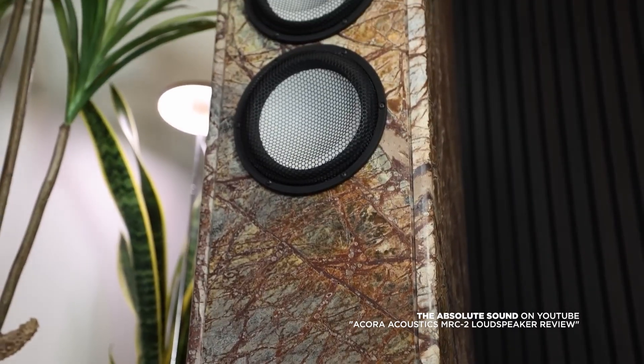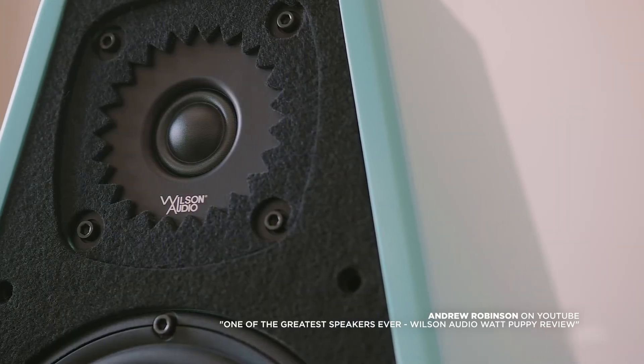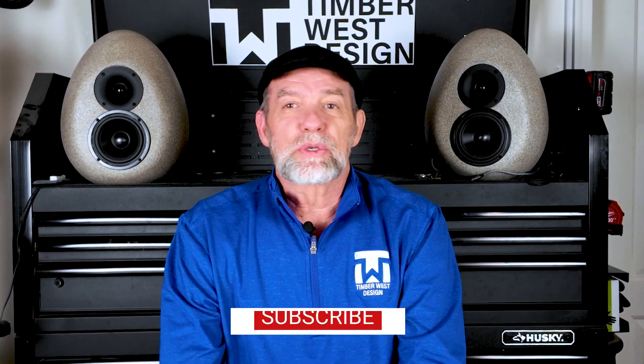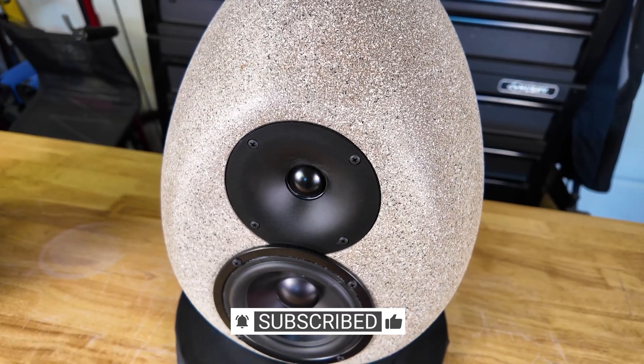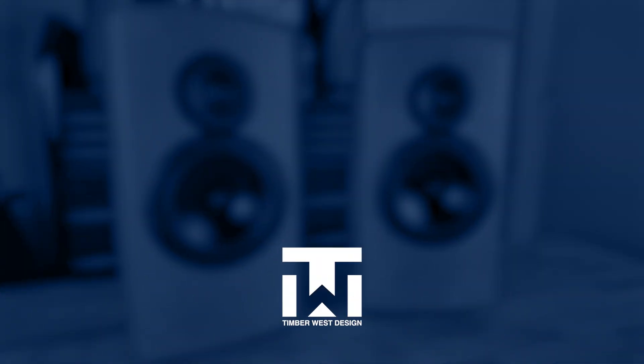But regardless of the material, truly high-end speakers disappear — they don't add character, they reveal what's already in the recording. If you've noticed differences between budget and high-end speakers, I'd love to hear your experience. Thanks for watching. More builds and testing coming soon.